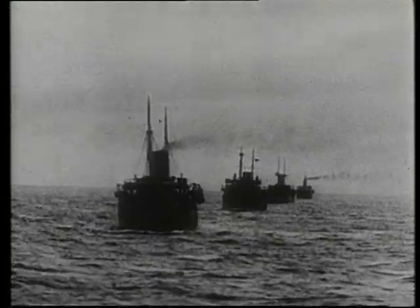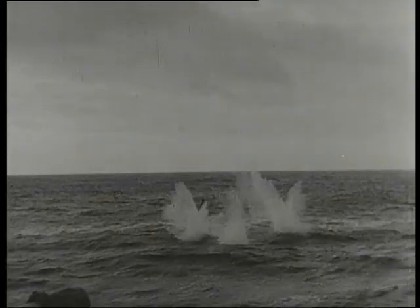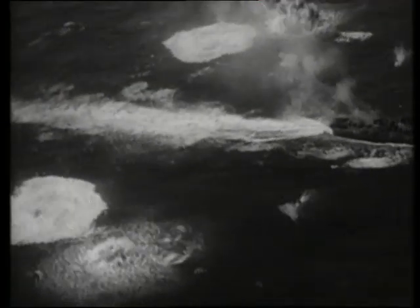There was also a new device called Hedgehog, which threw 24 bombs simultaneously to detonate underwater in a ring around a U-boat's sonar position.